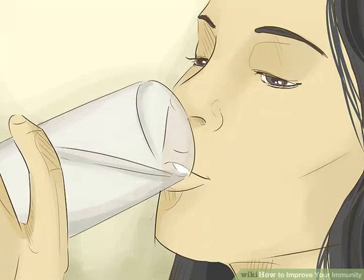Stay hydrated. Drinking plenty of water can raise immunity levels in your body. Water flushes toxins out of your blood and helps with the digestion of food. Water also helps the body produce lymph, which carries white blood cells around your body to fight illness. Your body also uses water to clean your eyes and body to keep away any disease-causing microbes.